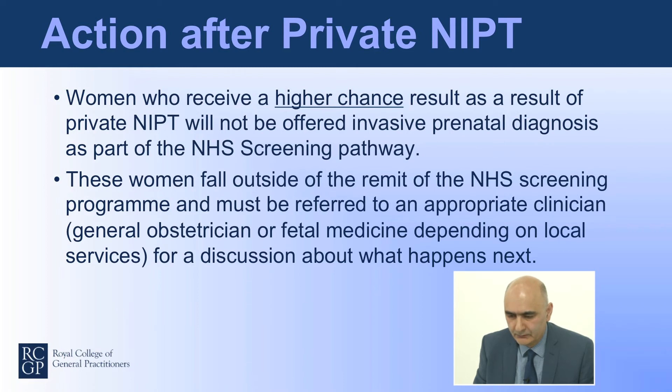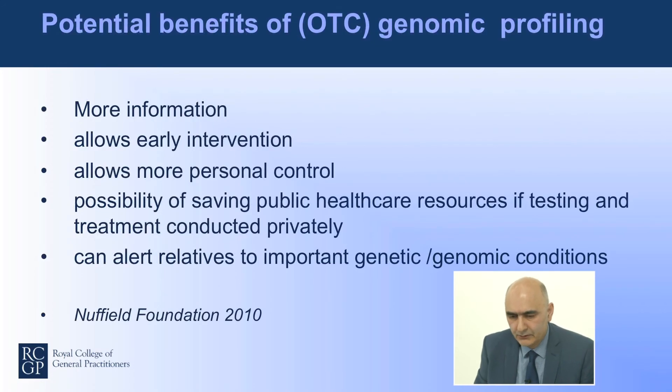These women fall outside of the remit of the NHS screening programme and must be referred to appropriate clinicians, obstetricians, or fetal medicine specialists to discuss what happens next. There are more and more commercial companies now offering testing covering a whole range of different clinical conditions. For the individual undergoing such testing, they may feel it offers more information, earlier intervention, and more personal control. There is also the possibility of saving NHS and public health resources, and individuals may feel the information is important to relatives and other family members.